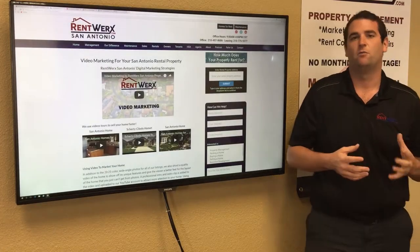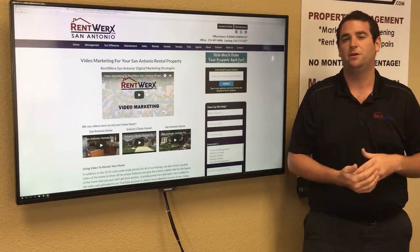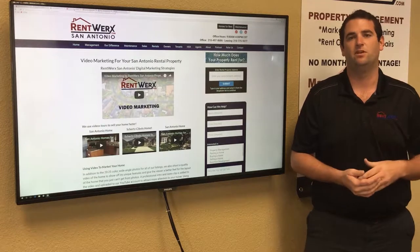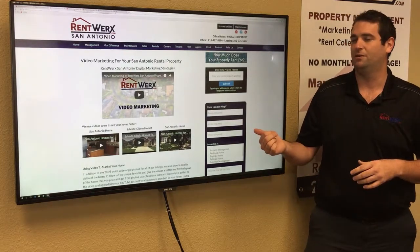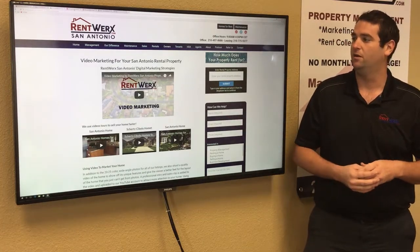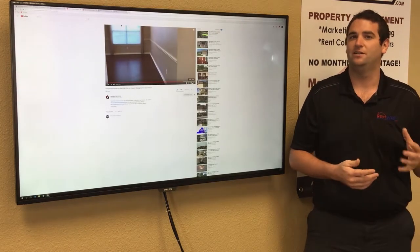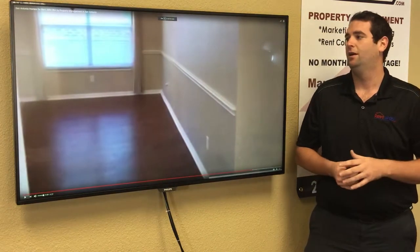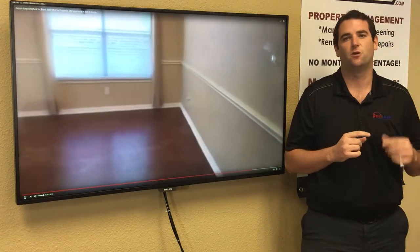Next we're going to talk about our video marketing procedures. Once you sign up with us, we're going to market your home with not only pictures but also video. This isn't the standard across the industry — this is something that we have pioneered and we do with every single home. These video marketing videos really work. I'm going to show you an example here. This home actually rented in six days, which gives you an idea of what these videos can do as far as renting your home quicker. We'll get this video up and it will be linked to every single place where your home is marketed.